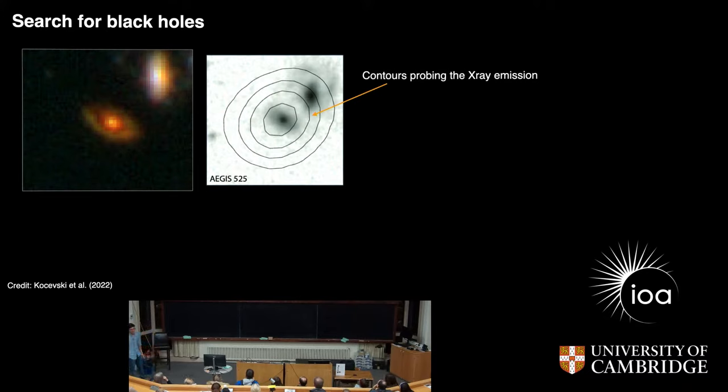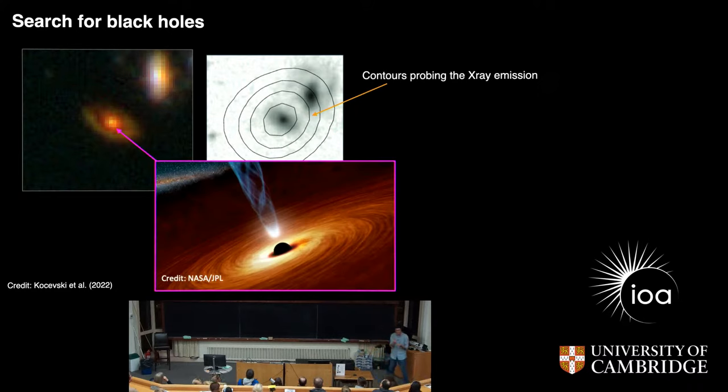Another interesting galaxy that we found is this one here. The light traveled to us for about 11 to 12 billion years, so it's still very, very distant. The interesting feature of this galaxy is that it has a lot of x-ray emissions — photons that have a very, very high energy. This galaxy is glowing in x-rays. The idea we have is that there seems to be in the very center of this galaxy a black hole that is accreting mass, accreting gas. The gas that gets accreted onto this black hole is heating up to millions of degrees Celsius, and so this leads to x-ray emission that we can then observe.